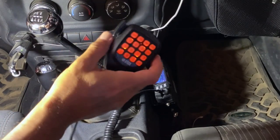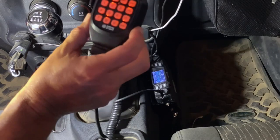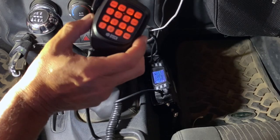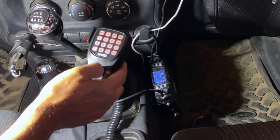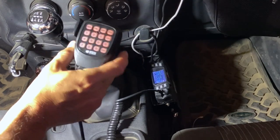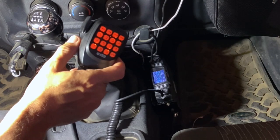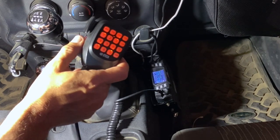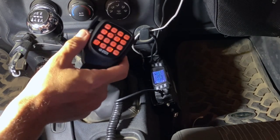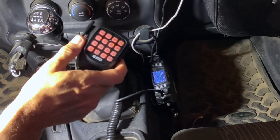Another thing I didn't mention earlier is that the microphone gain is programmable. You can increase or decrease the gain of the microphone. In my case I set it down pretty low so that when I'm talking on the freeway or off-roading, it's not picking up all the background noise. A setting of between about 8 and 9 is best — if you go over 9 or 10, it starts getting over-modulated and clipping and does not sound good. The adjustable programmable microphone gain is an important feature that a lot of other radios do not have.